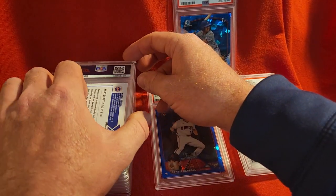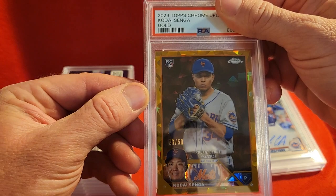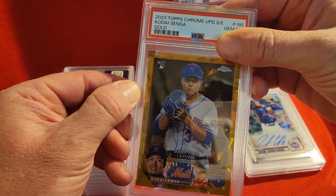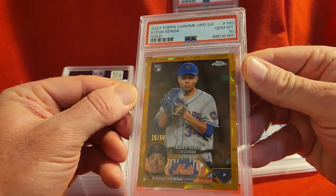Up next we have a Kodai Senga on the Sapphire — it's his rookie debut, it's 2023 Chrome Update Sapphire, and it got a 10. It's out of 50, number 26 of 50 on the Kodai Senga.